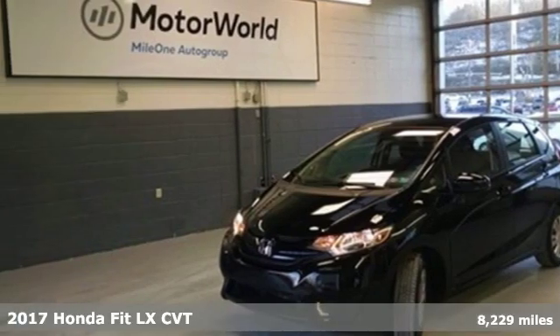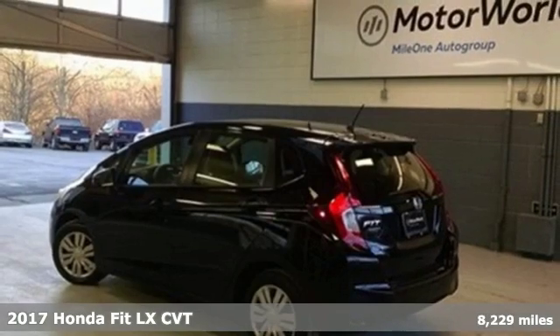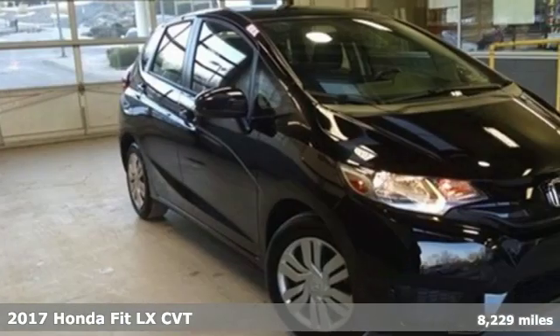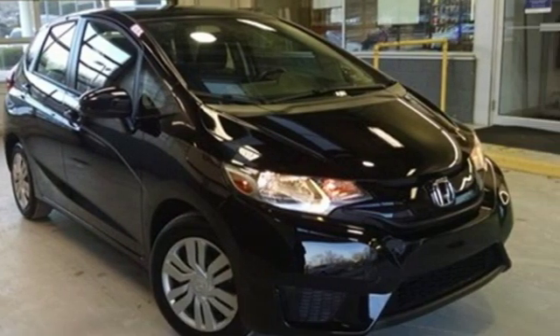It's a 2017 Honda Fit. No matter what your cargo carrying needs are, this Honda will make it fit. It boasts an impressive list of features like these.